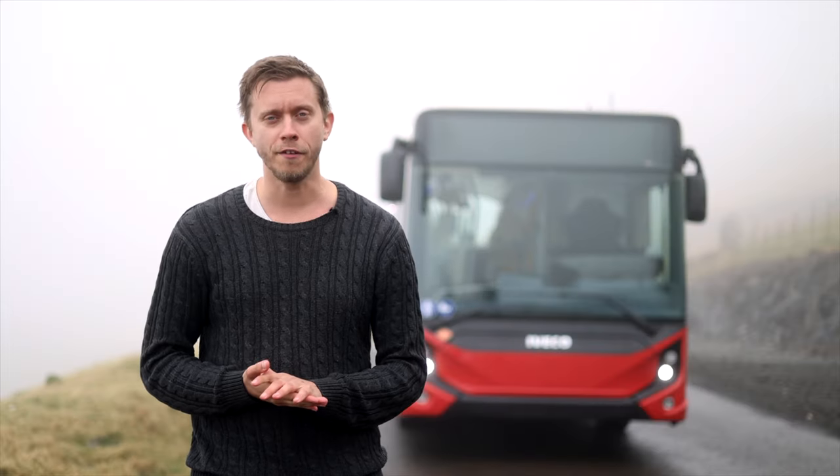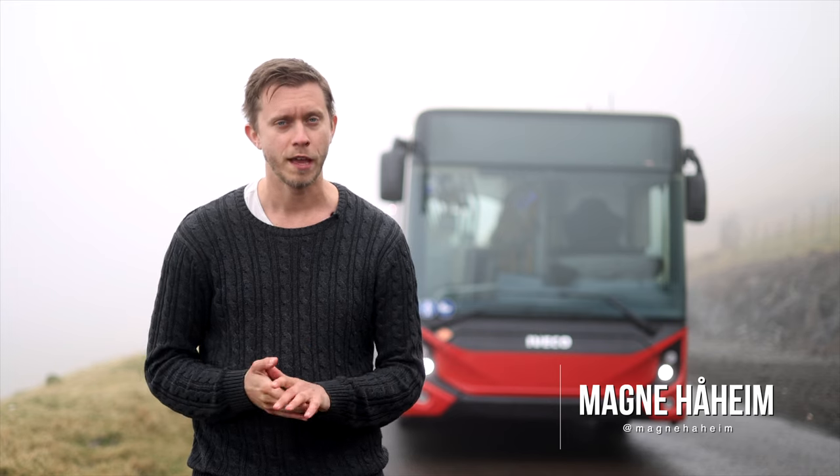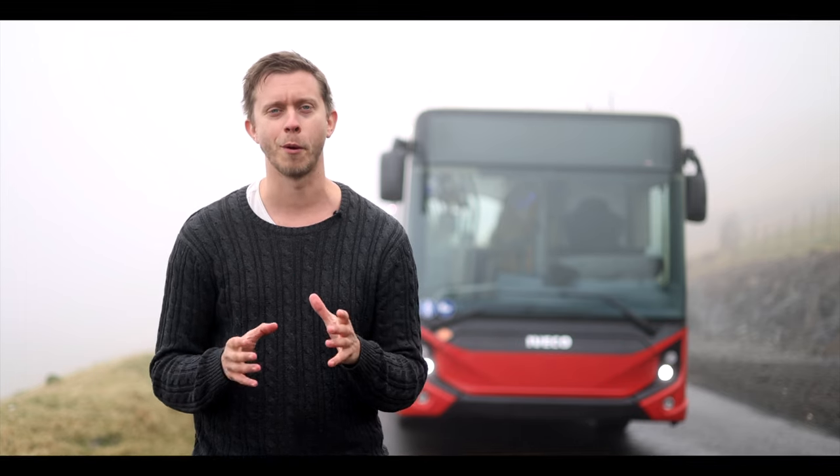Today I'm in Torshavn in the Faroe Islands and today I will drive the E-Way from Iveco. This is the first time the Faroe Islands ever see an electric bus and now we are here to test drive it. Welcome on board.